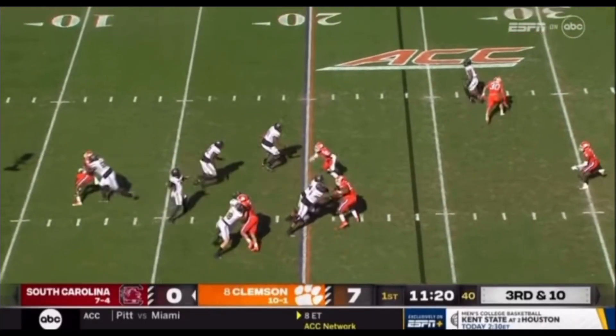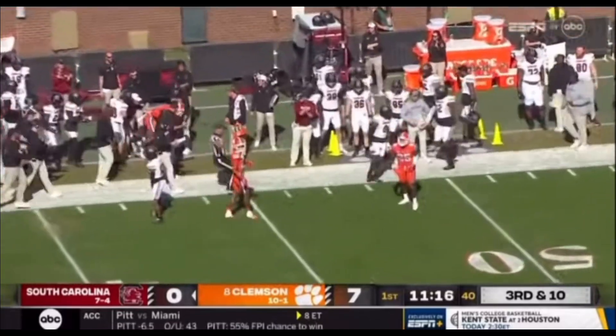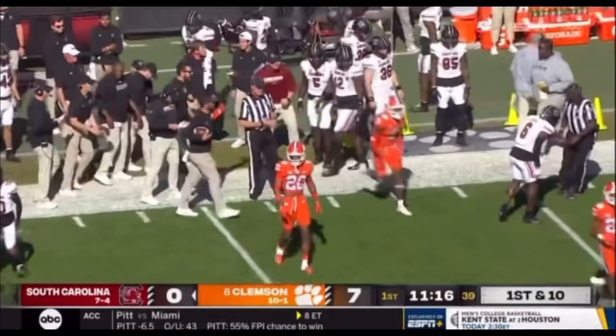Four-man rush, got some time in the pocket. Throwing deep out route — got a man there. Is it caught on the sideline or knocked away? He got it. He did — Josh Vann.